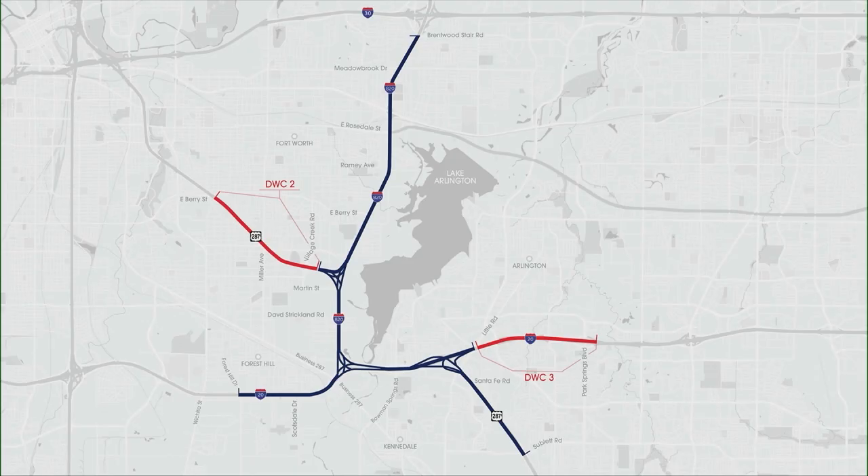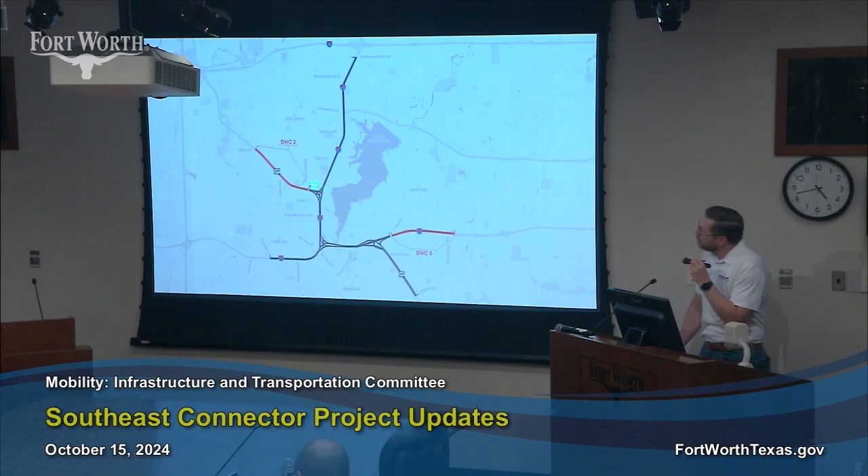There is the opportunity for two deferment packages if funding becomes available. The first package, package two, would add on to US-287 from Village Creek Road up north to Berry Street. And the second one — or excuse me, the third one — would be Little Road east to Park Springs Boulevard in Arlington.